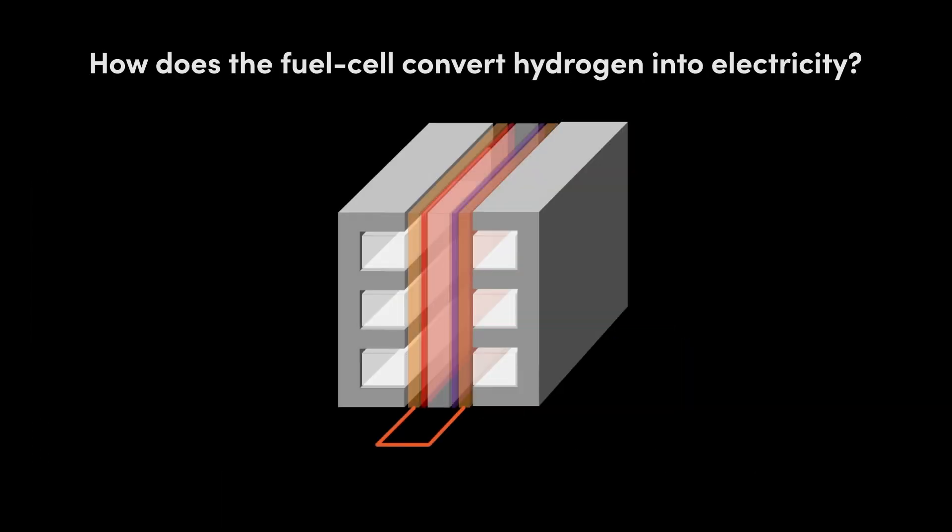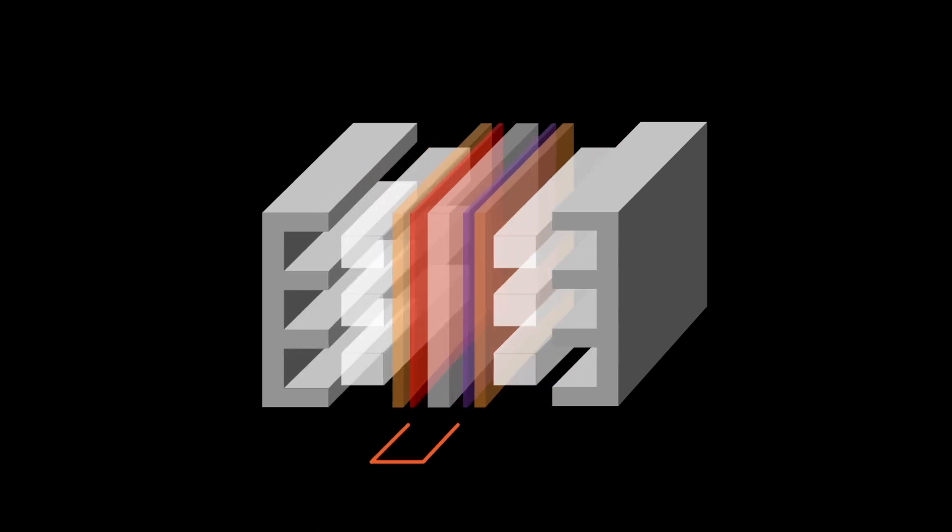So how does the fuel cell convert hydrogen into electricity? Let's open up a fuel cell and find out.